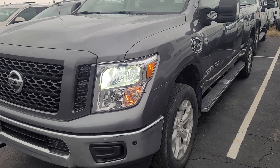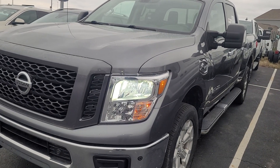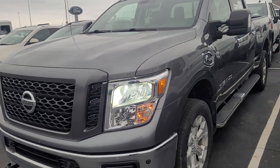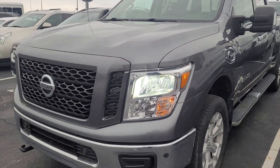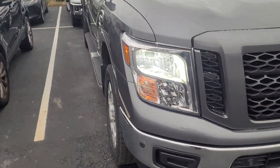Good morning. Here's that Nissan Titan that you inquired about. We took it on trade pretty recently so it still has to go through service and detail, but I figured I'd send you a quick video just so you can see it's here and also you can see the condition that we got it in.